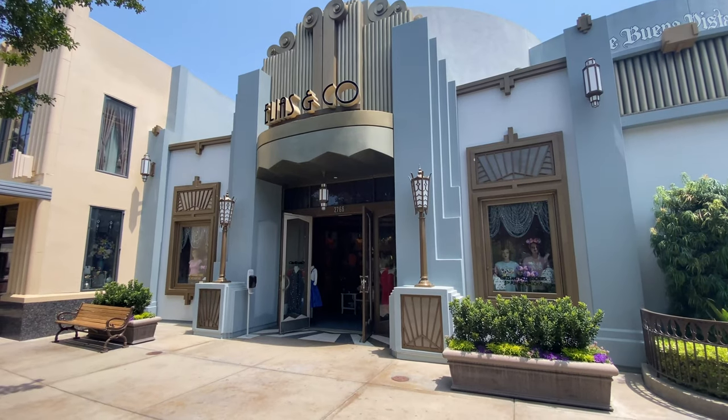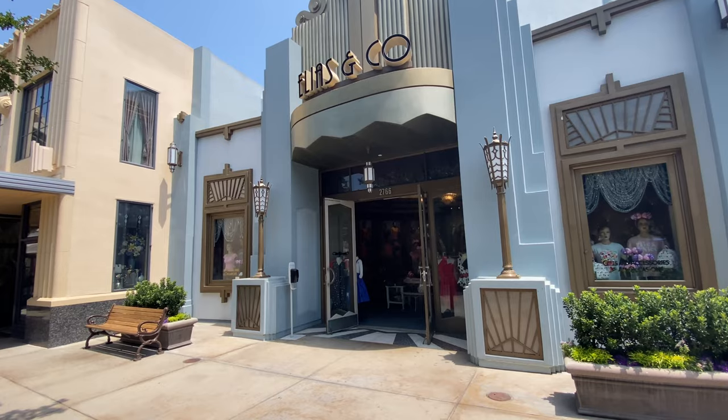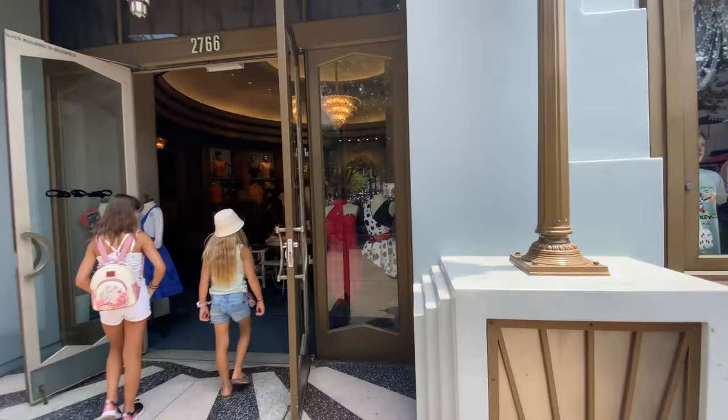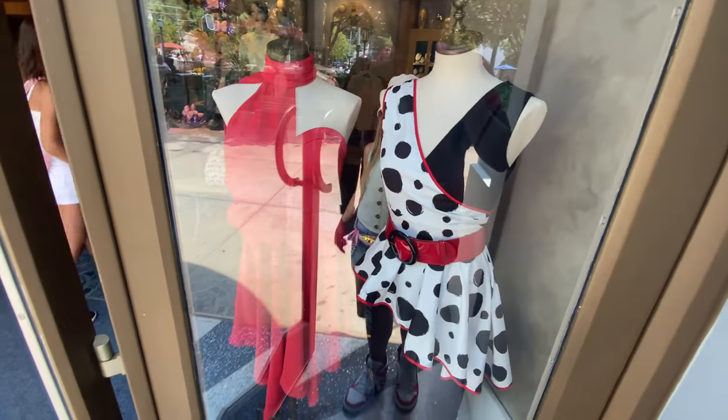That is the right side of the street — then it curves around past the Starbucks and goes into Soarin' and Smokejumpers over in that area. We're gonna switch now to the other side of the street to make our way back. We're going into Elias and Company, which used to have some fun men's clothes too but it feels like mostly it's a dress shop now. You get cooler items though — not the standard issue t-shirt. Look at that dress — that's a nice dress.